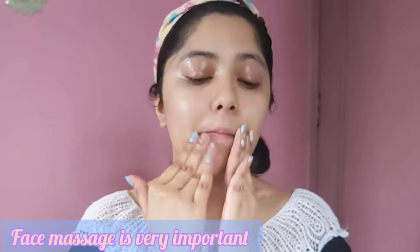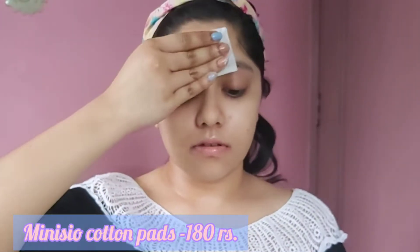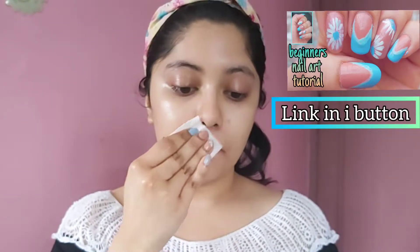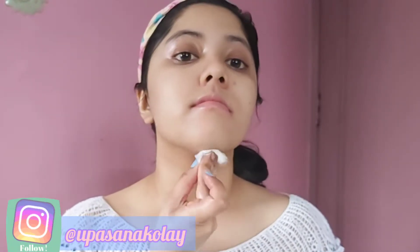Dampen your skin during the massage and then massage again for some time, then wipe off the product with a damp cotton pad — I'm using cotton pads from Miniso. Face massage helps promote healthy skin and relax face muscles. It releases tension from your muscles, making you feel relaxed and at ease — the most important thing after a whole week of hard work.